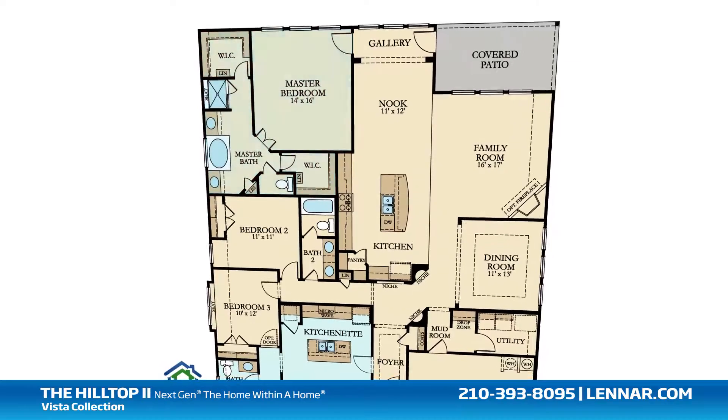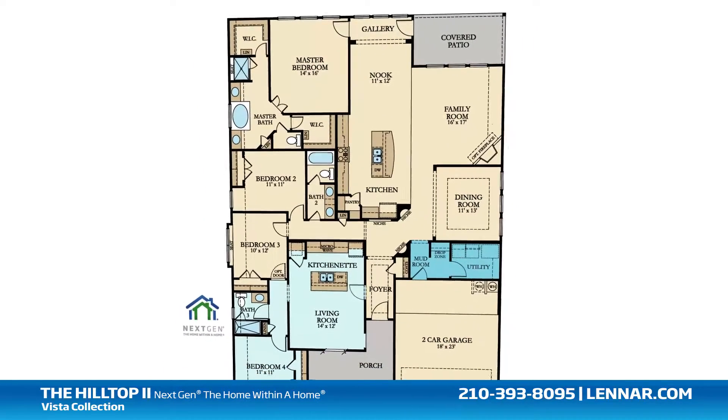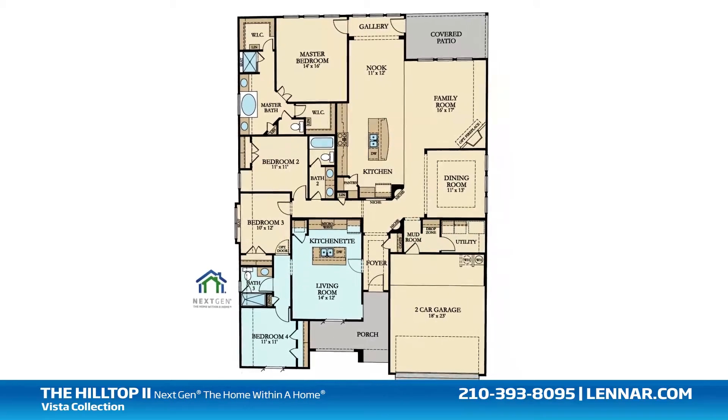This incredible new home also features a walk-in utility room and a mud room, as well as plenty of extra storage and a two-car garage.